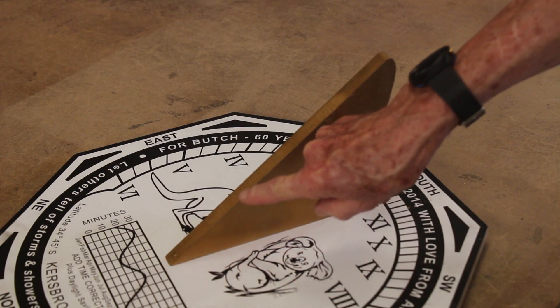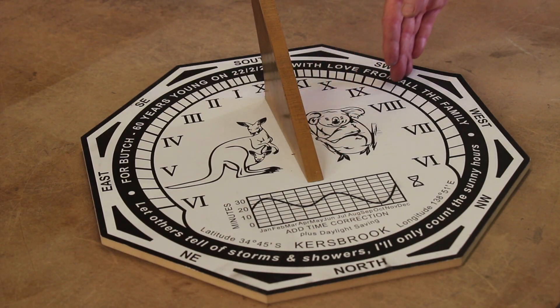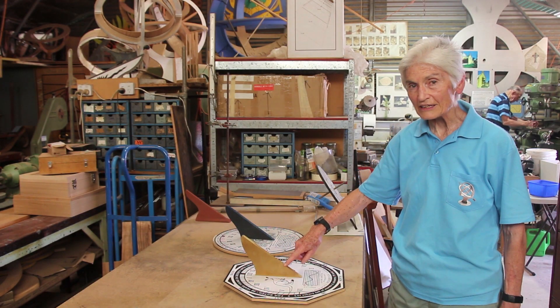This is the gnomon, the part that actually casts the shadow, and the angle of the gnomon has to be the angle of your latitude.